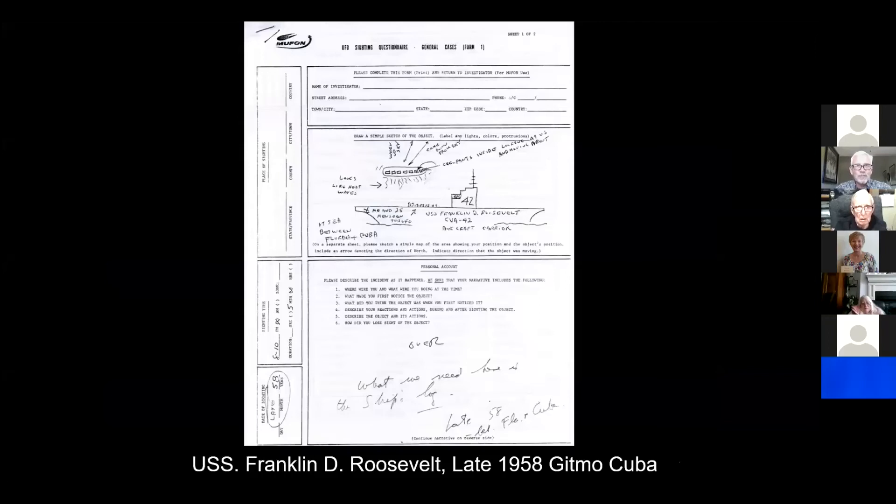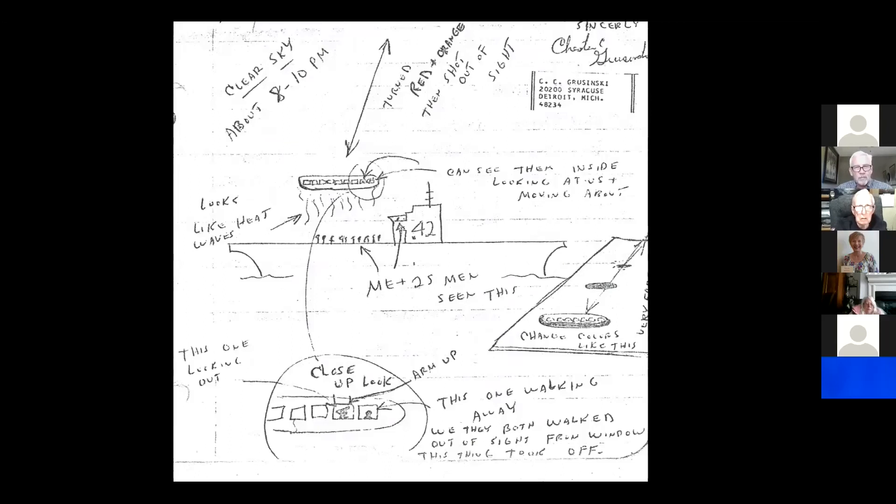It had rectangular cutout windows, and at least 25 naval officers and personnel could see what looked like humans walking back and forth between these windows. They could also feel the heat radiating off the craft onto their faces below. So not only is it a CE2 because of the physical effects, but it's a CE3 because they had interaction with entities. The craft then turned a yellow-orange color and departed at a high rate of speed. But before that, Chester Grzynski — the primary eyewitness — said one of the beings who was looking back at the officers raised his hand above his head and waved at the guys on the flight deck below. This is his original sketch.